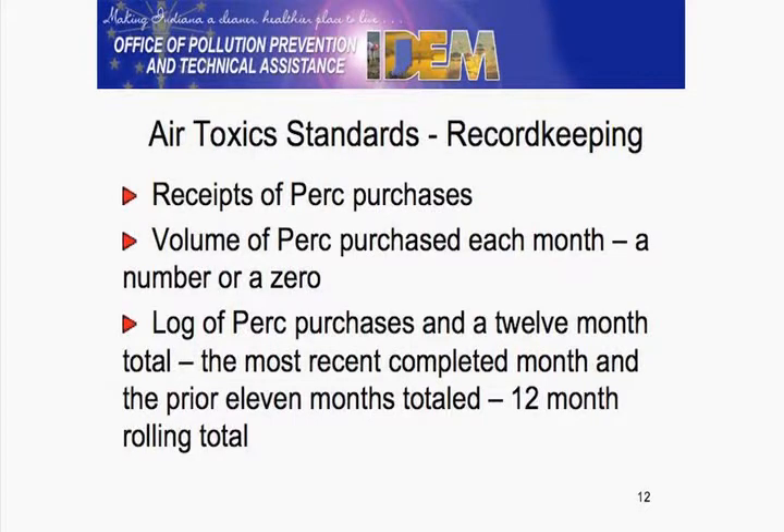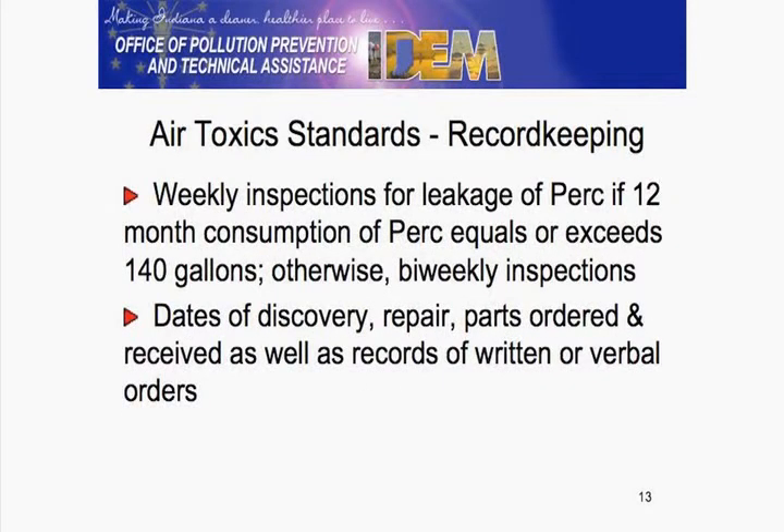Writing down a number or a zero on your 12-month rolling total, logging your purchases and keeping the 12-month rolling total. There are forms available online for the 12-month rolling total. If you have questions, even after today, you may call me on how to do that 12-month rolling total. Weekly inspections or bi-weekly inspections are dictated by that 12-month rolling total.